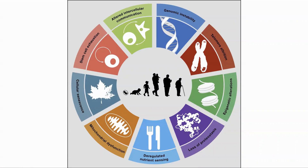Let's quickly review the hallmarks of ageing, first documented in a paper in 2013 shown in this diagram. They are: genomic instability, telomere attrition, epigenetic alterations, loss of proteostasis, deregulated nutrient sensing, mitochondrial dysfunction, cellular senescence, stem cell exhaustion, and altered intracellular communication.